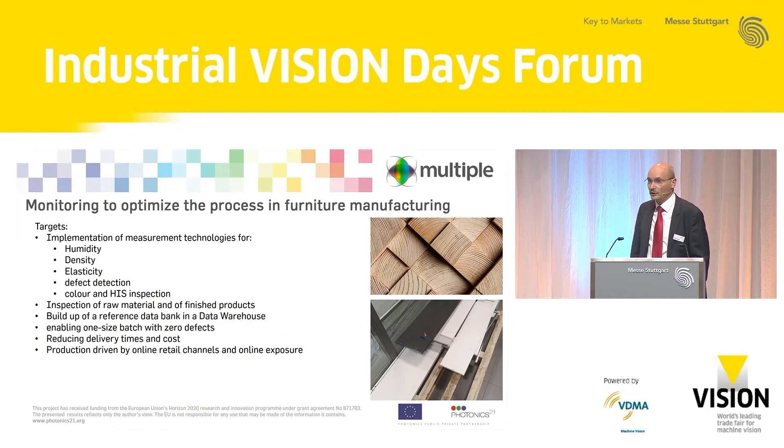The second use case is furniture production. Wood has several interesting parameters such as humidity and density. The plan is to first solve this through inspection and collection of data from raw materials and process parameters, building a data warehouse to enable one-size batches in production. Because furniture sales are now driven by online retail channels requiring just-in-time delivery, it is mandatory to have process knowledge to produce one-size batches with high quality and efficiency.